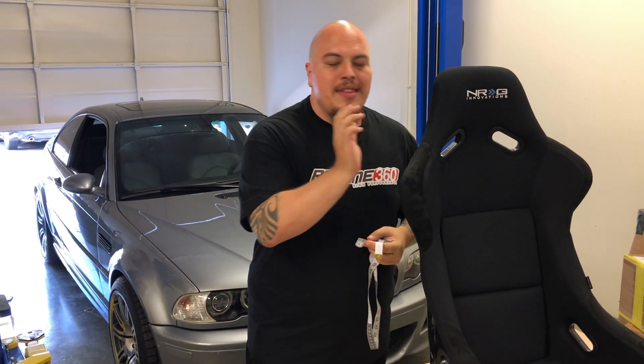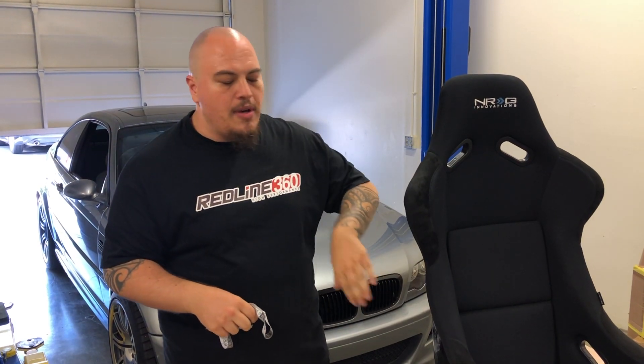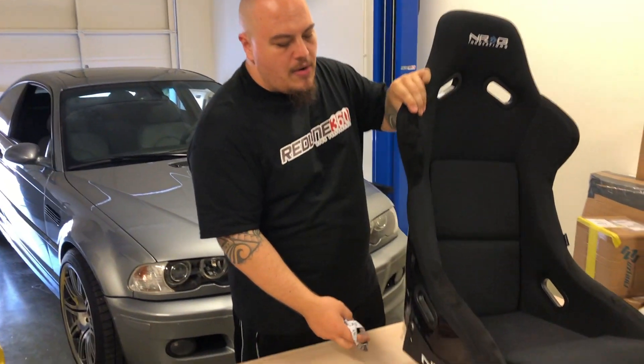Another question is: we have the seat — now what about the brackets? The seats we carry only work with aftermarket brackets. If you see a seat on our site and a bracket on our site, all the brackets we carry will work with all the seats we carry. If you want to buy a bracket but did not buy the seat from us, we're still going to help you out. We just need the measurements of the bottom of the seat.